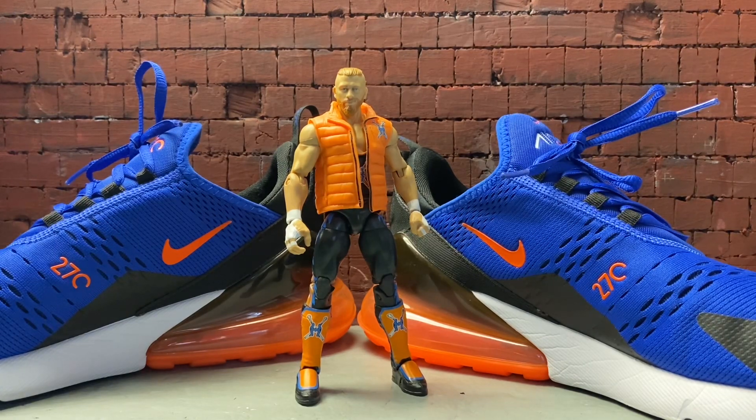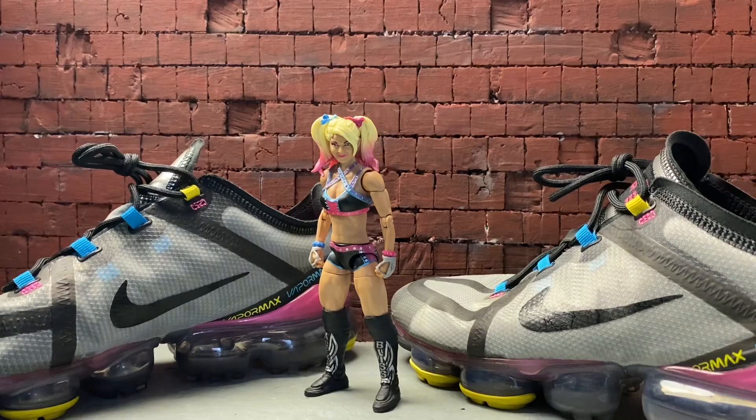I got Curt Hawkins — also known as Brian Myers — paired up with my Air Max 270s. These are one of the most comfortable sneakers I have in my collection that I wear on my hunts. For some odd reason, I love the New York Mets colorway on Nikes. I have another pair of Air Maxes — I believe they're Air Max 93s — in the same colorway. This is Curt Hawkins with my Air Max 270s.